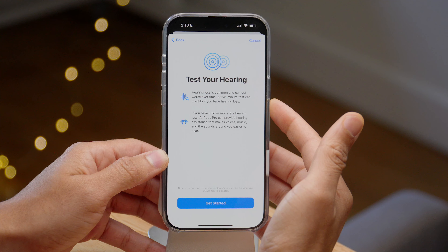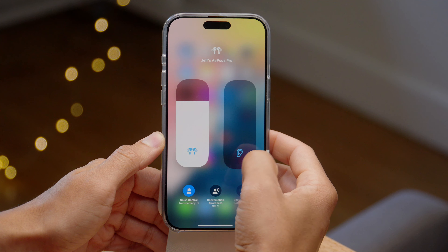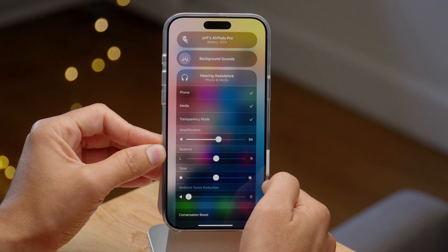How's it going folks? Jeff Benjamin with 9to5Mac. In this video, we're taking a look at iOS 18.1 Release Candidate. What's special about this is that it includes the new AirPods Pro 2 hearing aid features, which is enabled for the very first time for beta users to test.